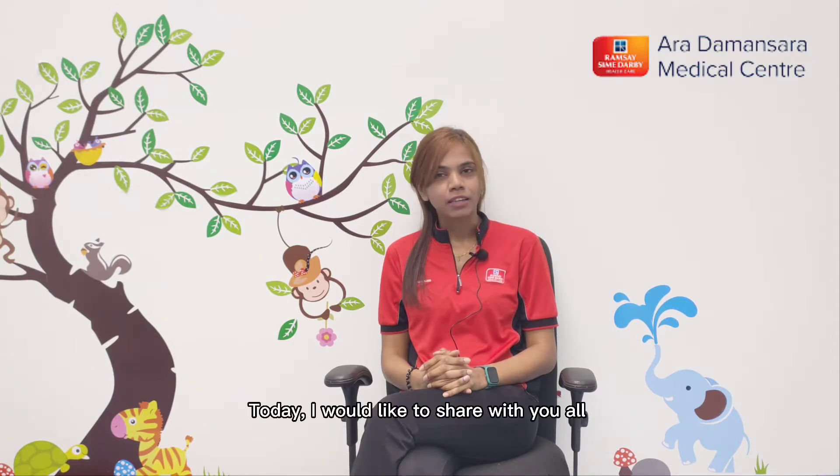Hi everyone, I'm Renessa, a physiotherapist from Aradamatsara Medical Center. Today, I would like to share with you all a special machine that we use called INDIBAR, a radio frequency machine.